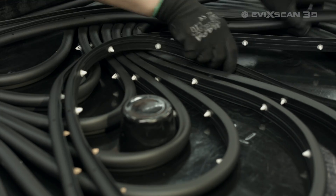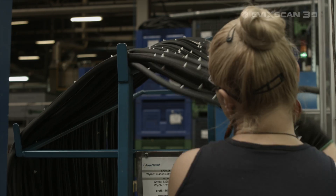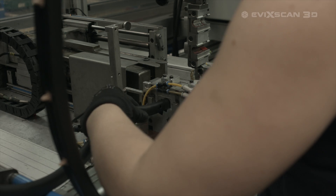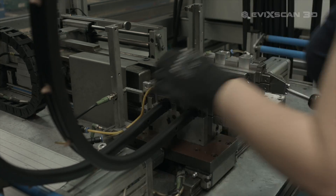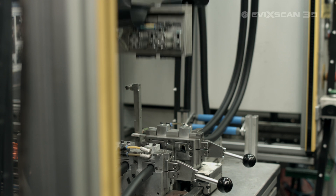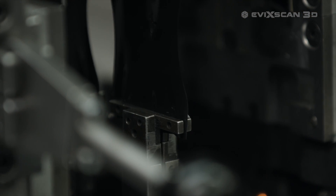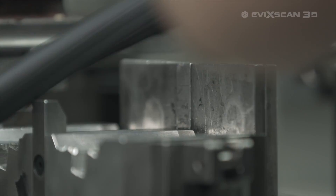In our factory we have implemented FxScan3D solutions in the production department. The use of 3D scanning process enabled creating and archiving CAD models of tools and molds used in production. Thanks to it, worn out molds and tools can be faster and cheaper recreated even many years after the termination of production, which significantly reduces costs and accelerates the production preparation process.